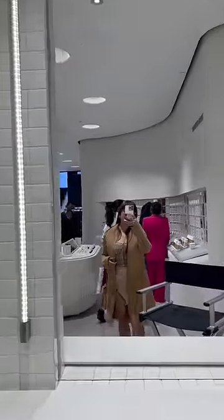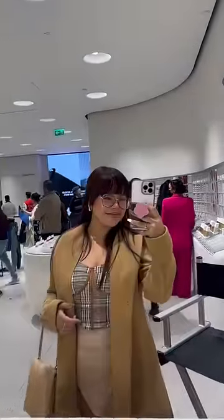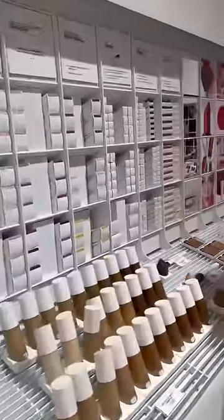Hi Vesties! So today I am coming to Zara Beauty. If you don't know, Zara has released makeup products, and I have a lot of their collection.